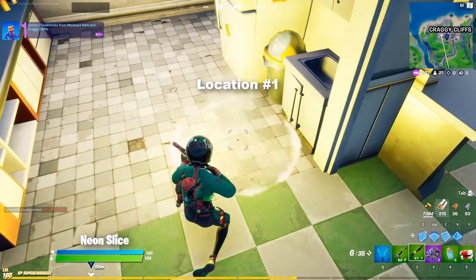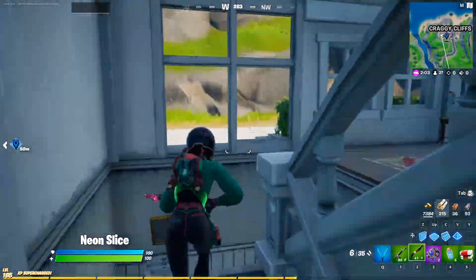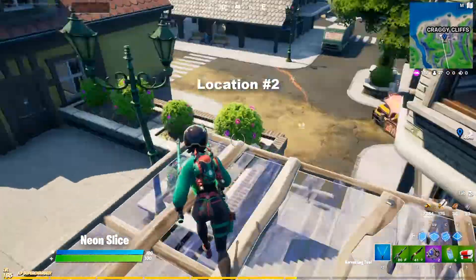So the first one is in this kitchen right here. Cookbook number two is located inside of this house in this kitchen.